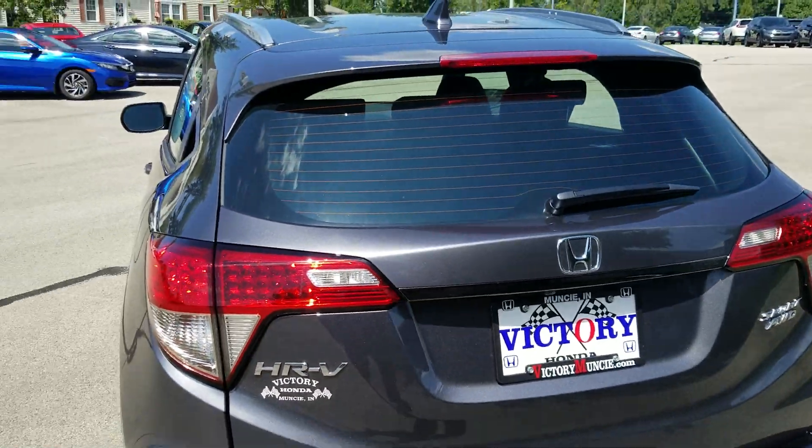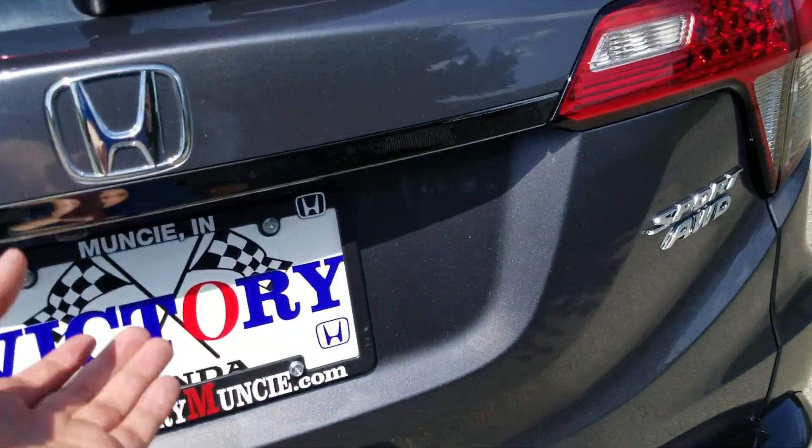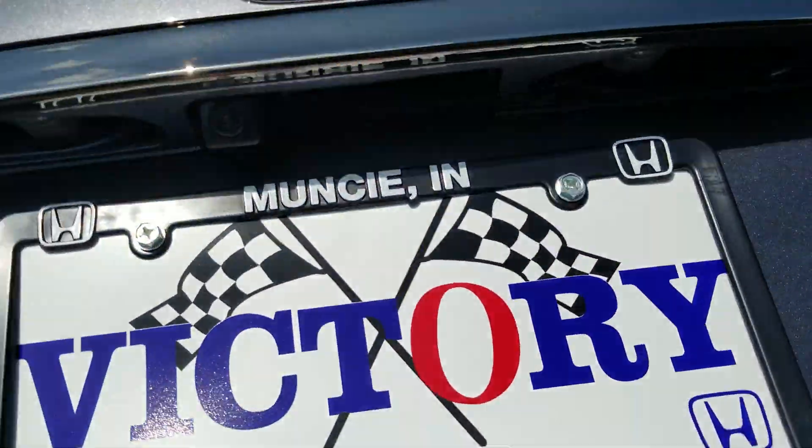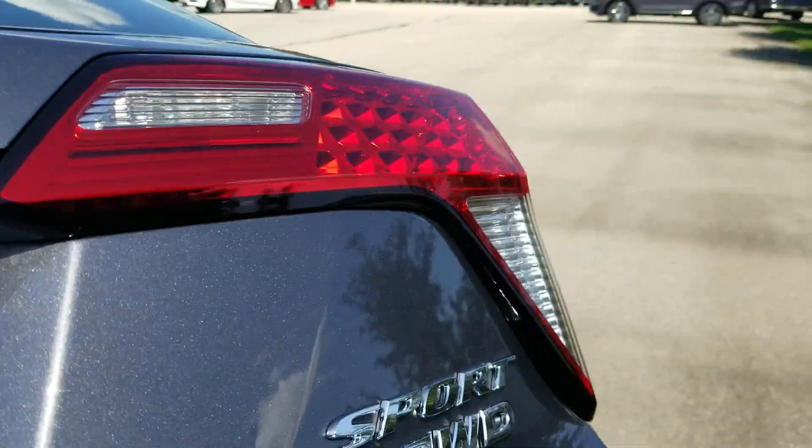They changed up the back as well. We've got LED taillights instead of the regular halogen taillights. We still have our reverse camera, and here's more of that dark chrome trim, which is really nice — again, exclusive to the Sport.